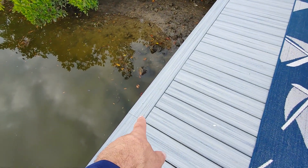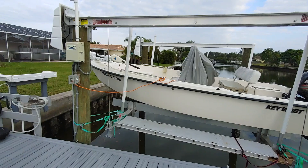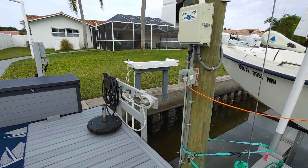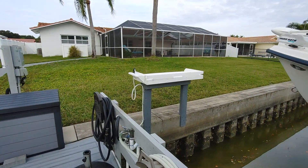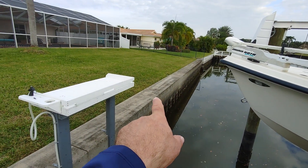It has stainless steel hardware. The seawall was done — I'm not sure exactly when, but you can definitely tell it's newer. And the bulkhead is nice and thick.